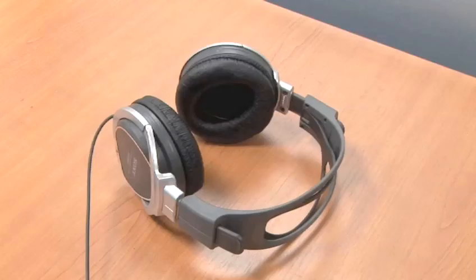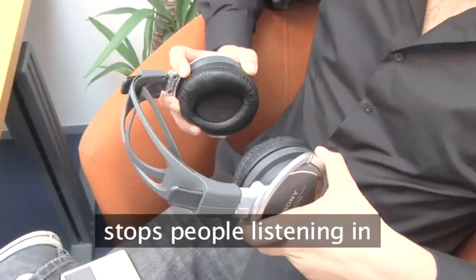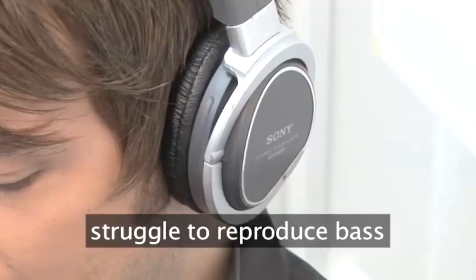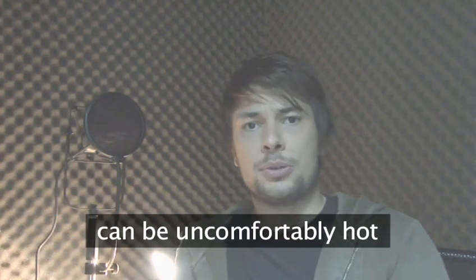The second kind of headphone fits over your head and is called closed cup because of the way they seal around your ear. They're pretty good at blocking out external noise and fairly effective at preventing anyone else from hearing what you're listening to. The downside is that they can struggle to effectively reproduce bass frequencies, and their sealed nature can make your ears uncomfortably hot if worn for long periods.